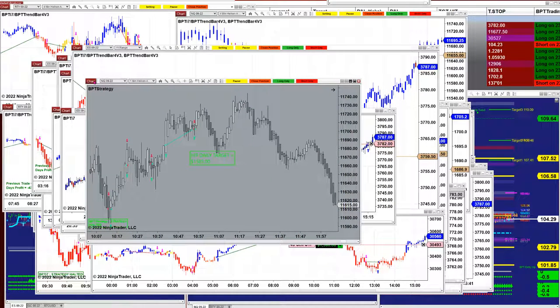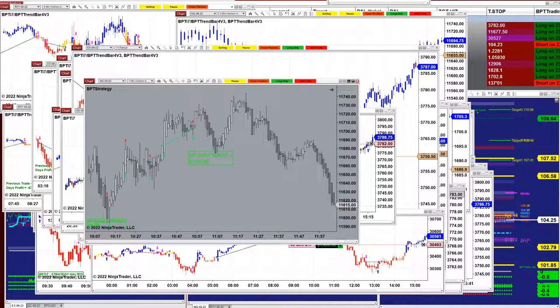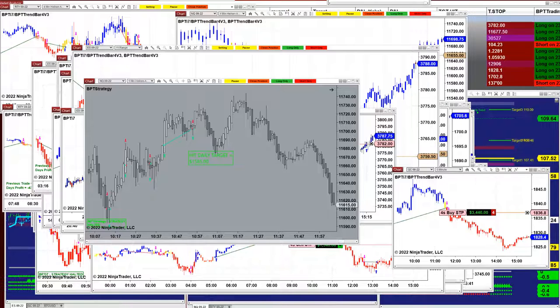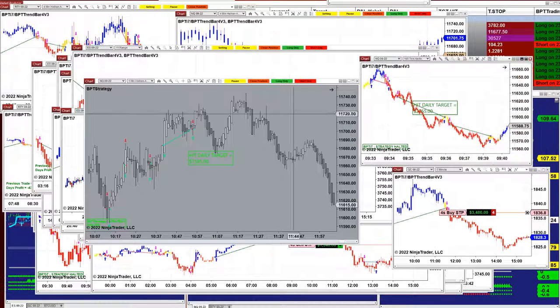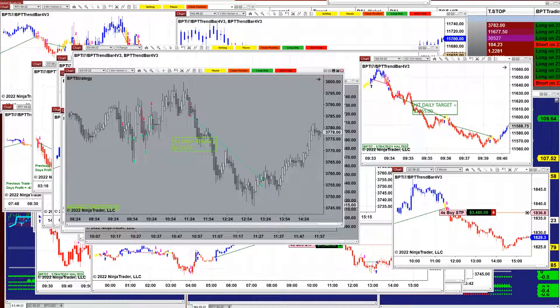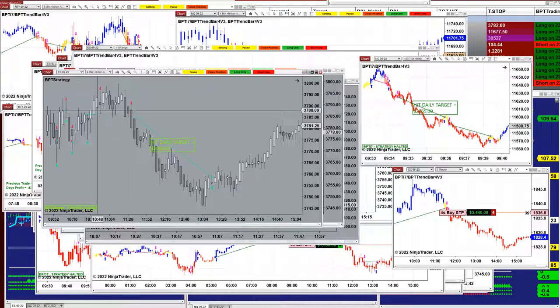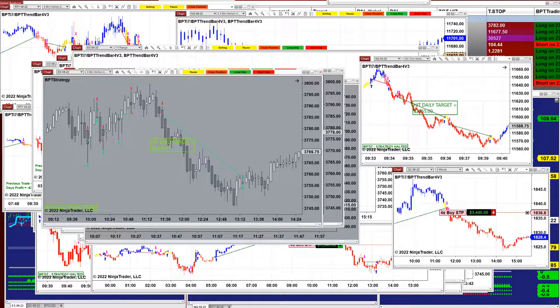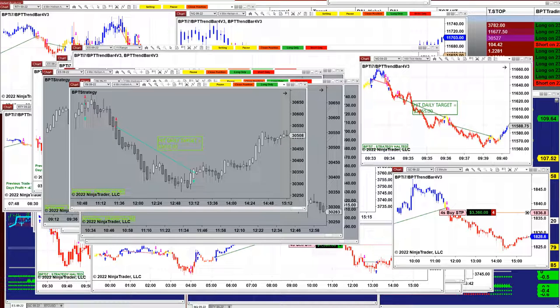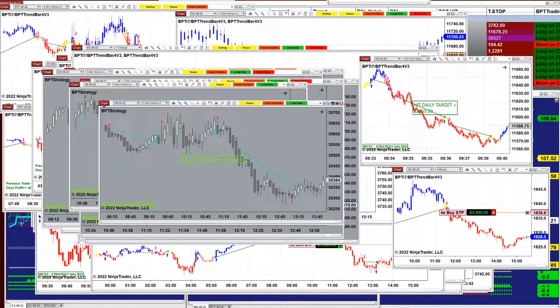Before we do that, we want to cover the new auto trade released on Monday — straight out of the box, no optimization, nothing. On the Nasdaq ES 3-range, 263 ticks. On the 4-minute did $6,000. This new auto trade on the YM 2-minute did $2,500. On the 4-minute did $3,995 and $3,930. Those are the ones we were testing today.